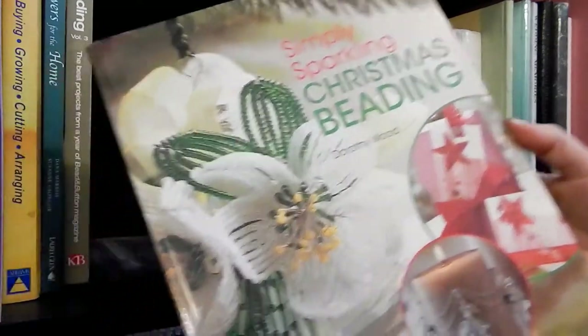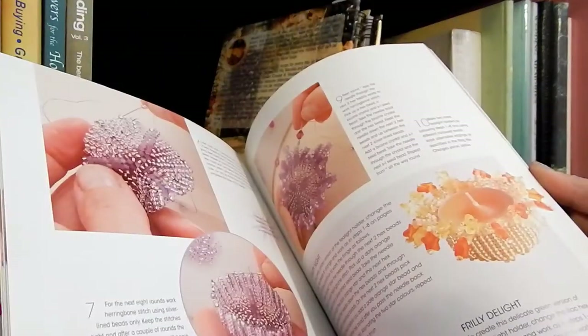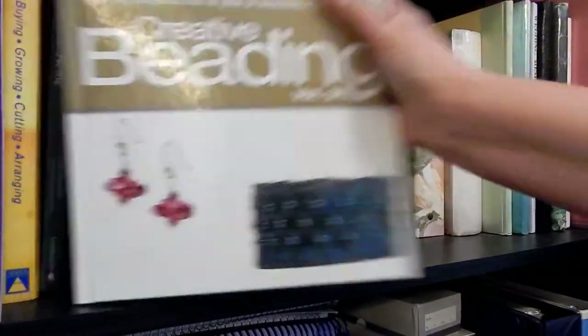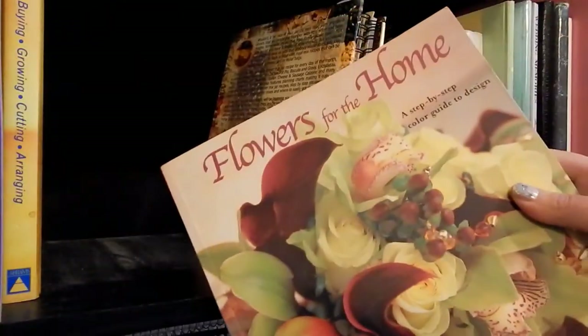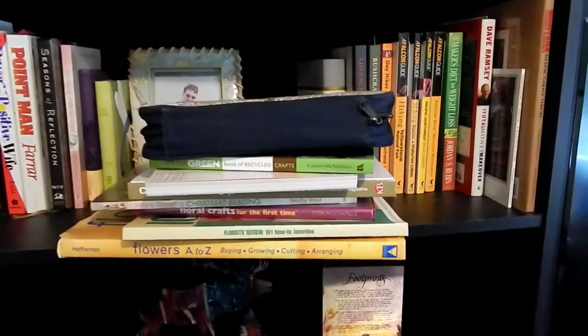Now we go into the beading books. This Christmas beading, flowers and stuff — I've made so many things, but I'm going to get rid of it. Creative beading — get rid of it. 'Flowers for the Home' — getting rid of it. This book I'm actually going to keep — it's a good one. 'Flowers A to Z: Buying, Growing, Cutting, and Arranging' — this one I'm going to get rid of. So this whole pile is being gotten rid of.